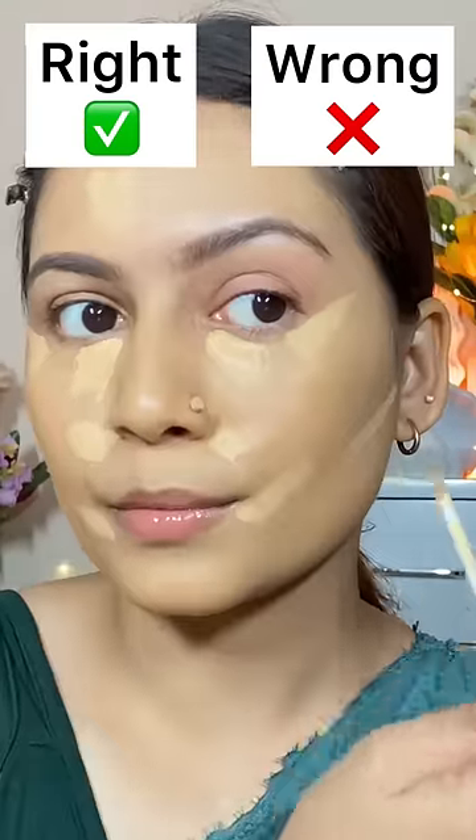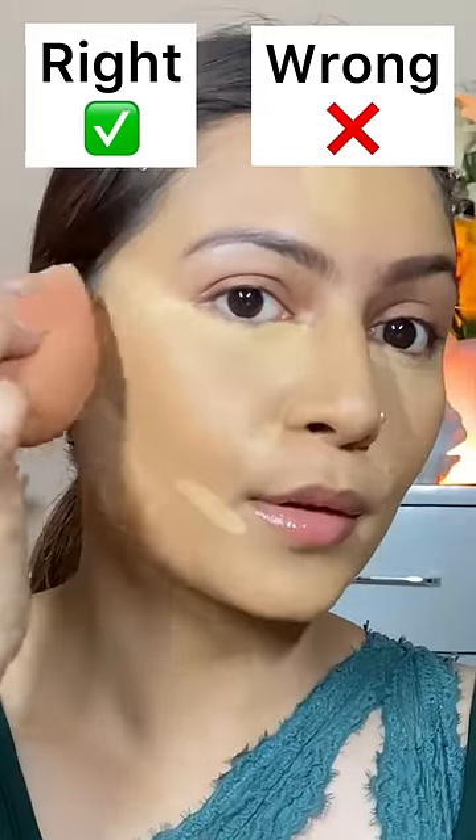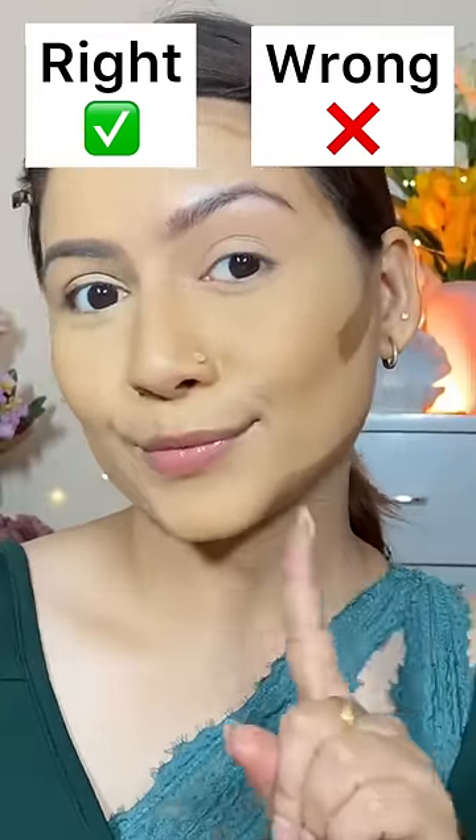When you are using concealer, you don't have to apply it immediately. You have to wait a few seconds so that your coverage will be very good.